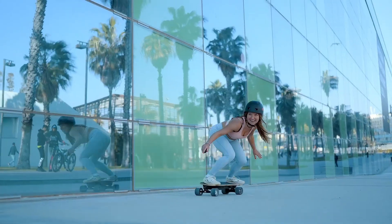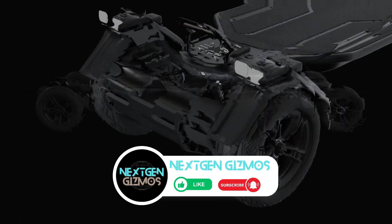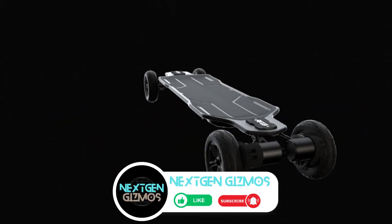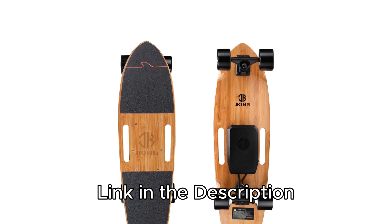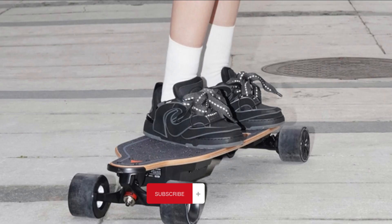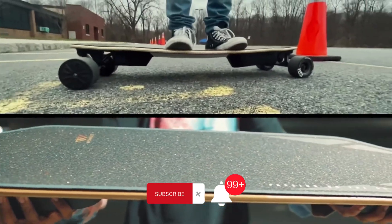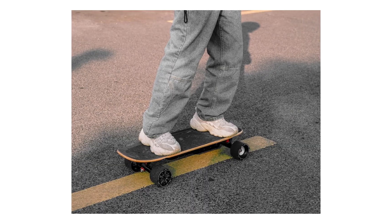Got questions? Reach out via email — we're here to help. So there you have it: the top electric skateboards of 2024. Ready to hit the streets in style? Don't forget to check out the links in the description for the latest prices. If you found this rundown helpful, give us a thumbs up, share it with your fellow skaters, and hit that subscribe button and bell icon to stay updated with all our latest content, tips, and reviews. Keep shredding!